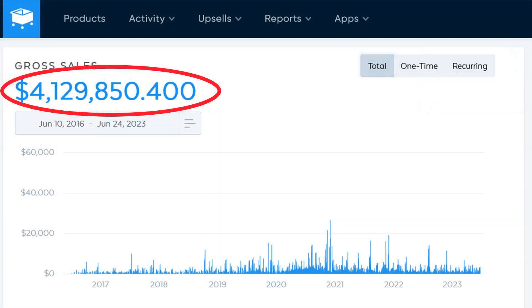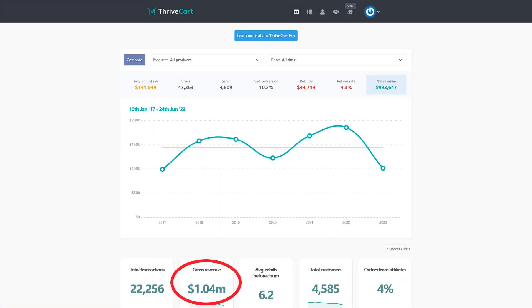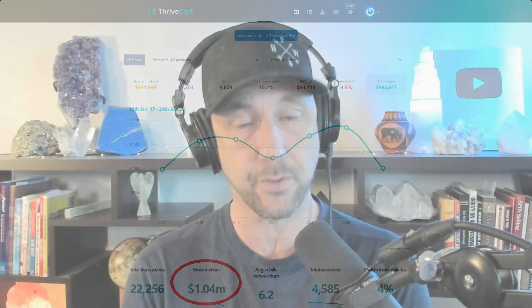ThriveCart versus SamCart — which shopping cart is right for you in your business to help you get to the next level? Personally, I use both of these shopping carts on multiple brands. I've run over $4 million through SamCart and over a million dollars through ThriveCart, and I actually use them differently. That's what I want to help you understand: the best use case for each one so you can figure out which one is right for you.